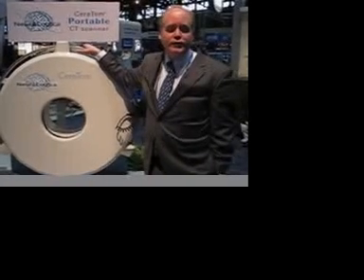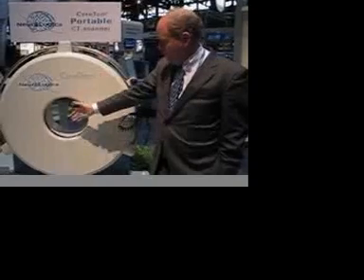It's also being used for orthopedic work, because you can do wrist work or ankle work on it as well, and if you're having trouble with your bariatric patients, we can scan them directly in their beds also.